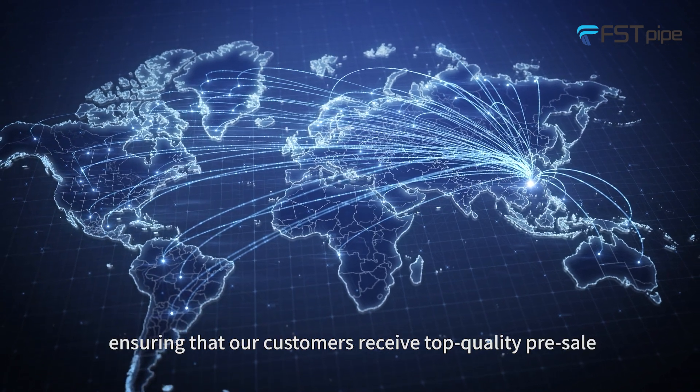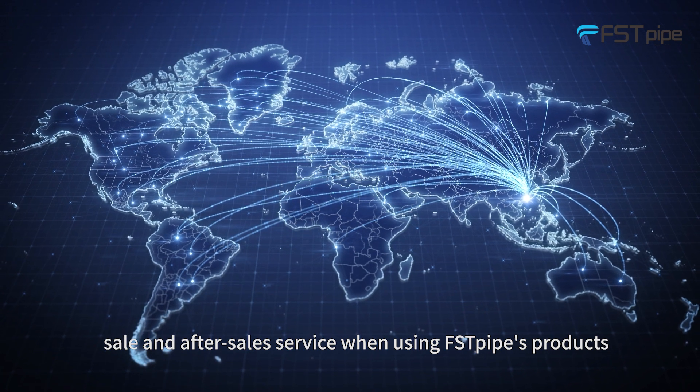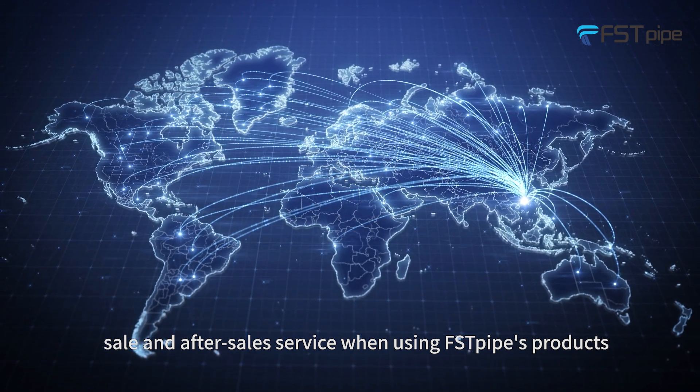We ensure that our customers receive top quality pre-sale, sale, and after-sale service when using First Pod's products.